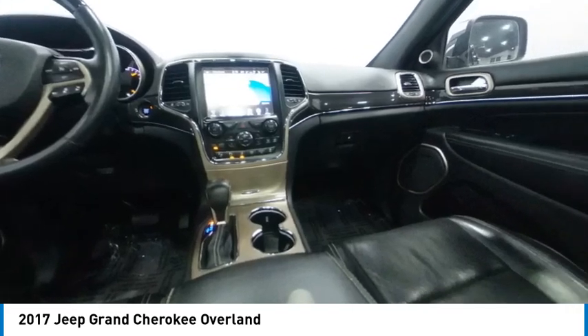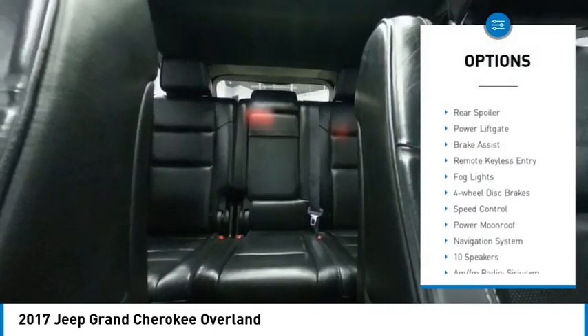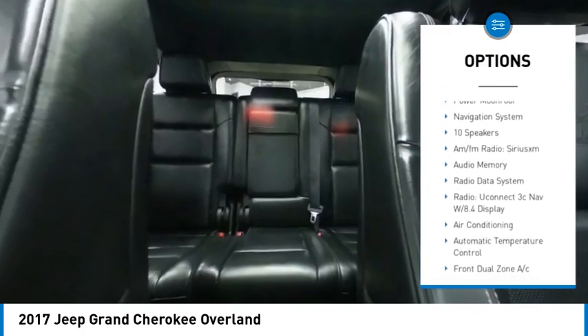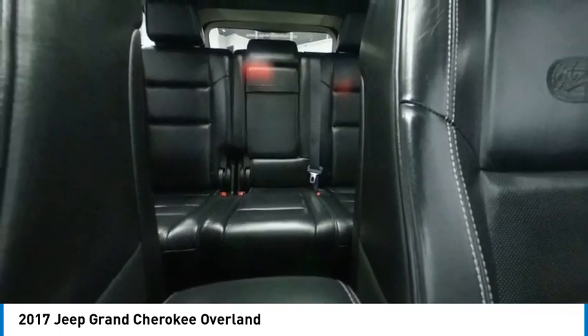This vehicle has less than 145,000 miles. Here are some of this vehicle's great options: rain-sensing wipers, alloy wheels, rear spoiler, power lift gate, brake assist, remote keyless entry, fog lights, four-wheel disc brakes, speed control, power moonroof.